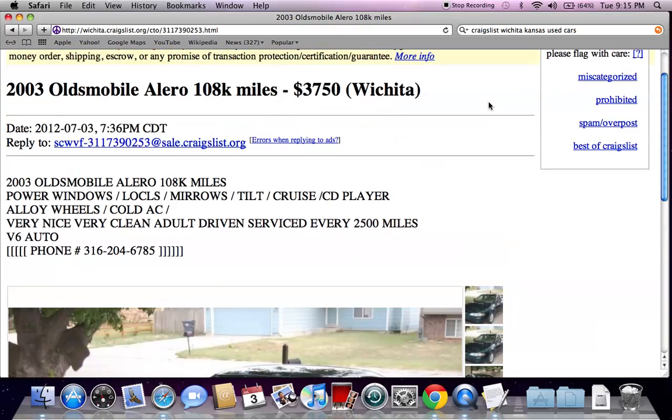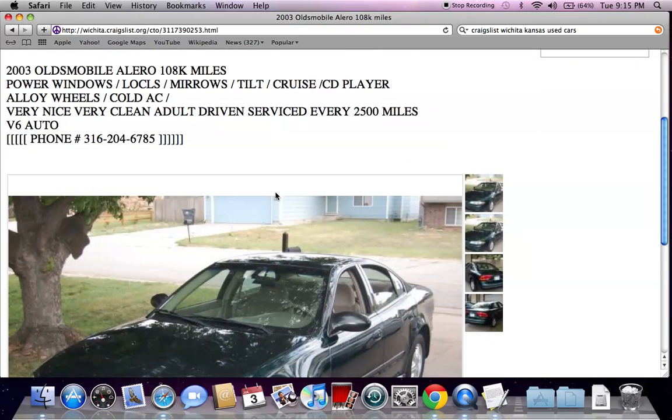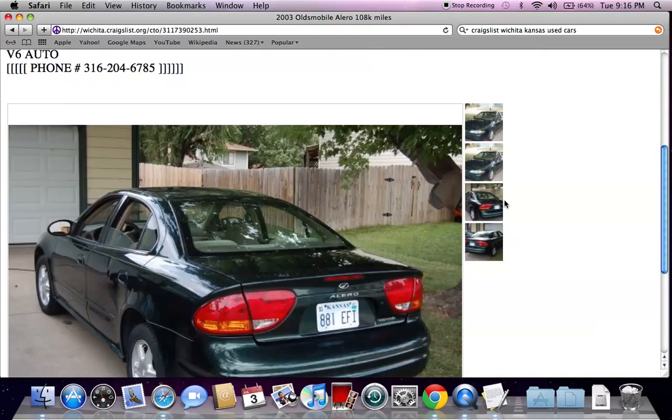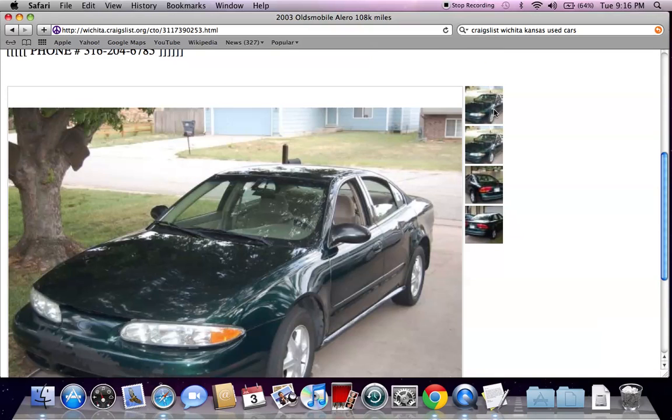Here's an Alero for $3,750. Something else I would suggest is to go to Kelly Blue Book and see how much these vehicles are going for. You might be able to get a lower price if you find that Kelly Blue Book values are a little bit lower.